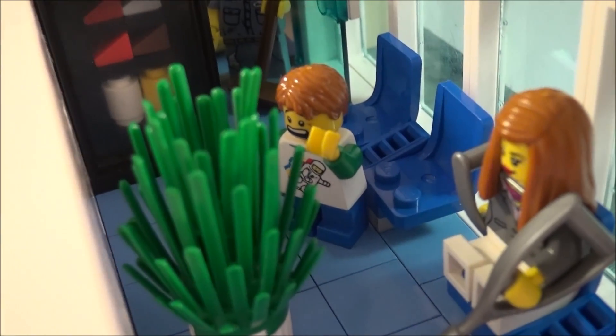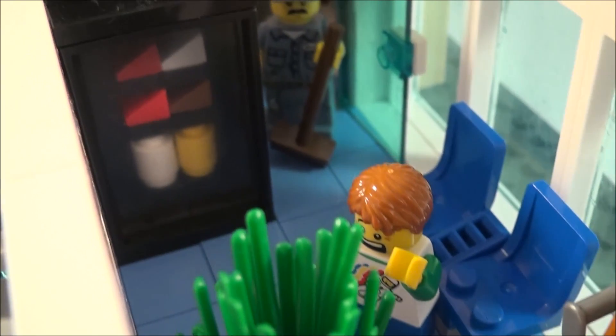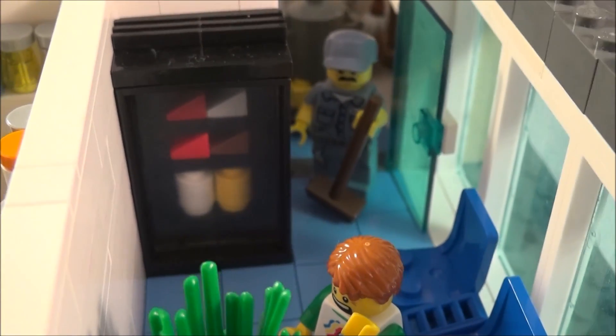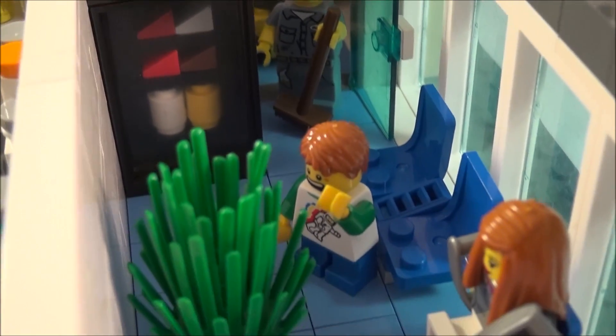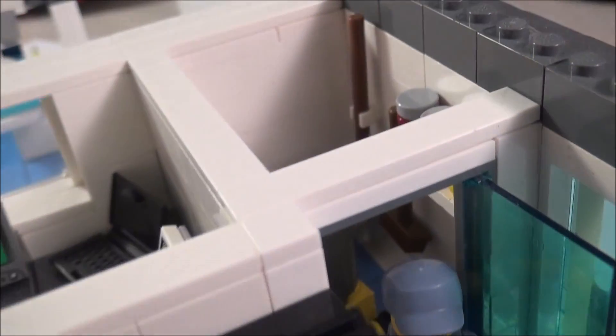Leading on from this is a waiting room where people are waiting for their scans. Something I'm quite pleased with is this vending machine in the corner that has various snacks inside it, as well as various people sitting there, maybe waiting nervously to go in for their checkups.